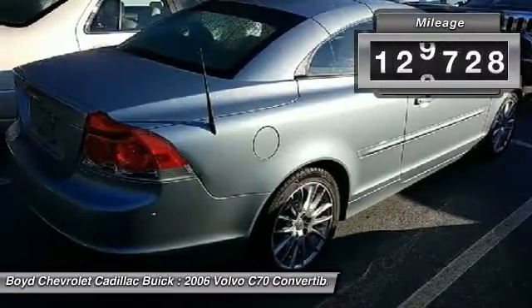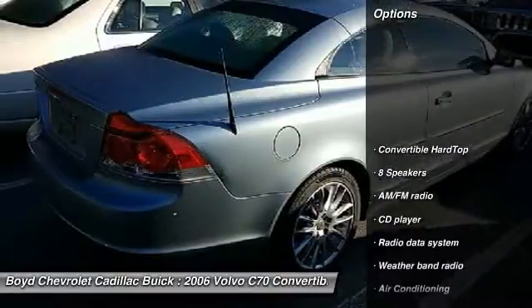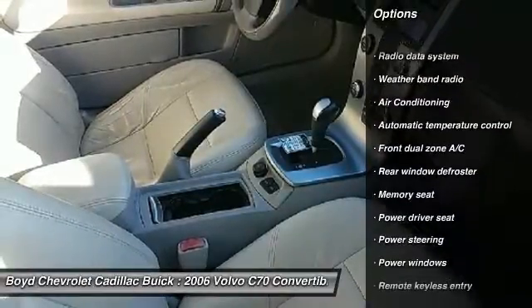This vehicle has less than 130,000 miles. Here are some of this vehicle's great options: traction control, power passenger seat, dual airbags, leather-wrapped steering wheel.